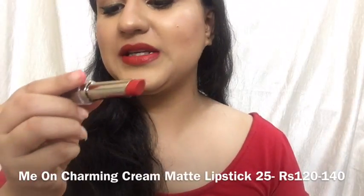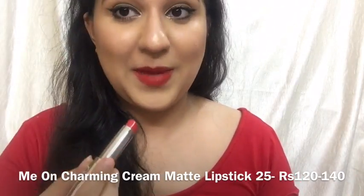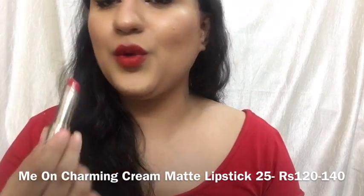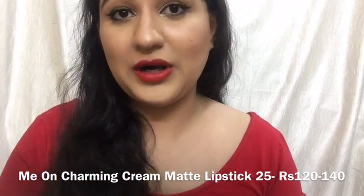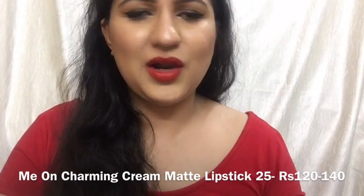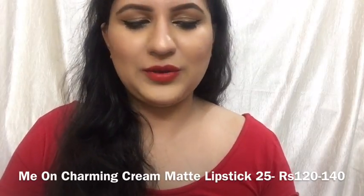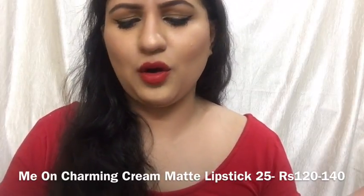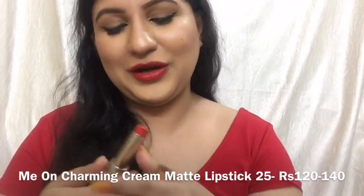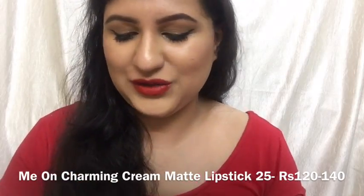Now I'm wearing the Myron Charming Creme Matte Lipstick, which is true to its name — it's creamy and matte and quite hydrating on lips. This is shade number 25 and it's a nice red in this range. You can have a look at the swatches on my Instagram page at Affordable Makeup India, or on my YouTube channel — I've swatched most of these already and will swatch the rest very soon.